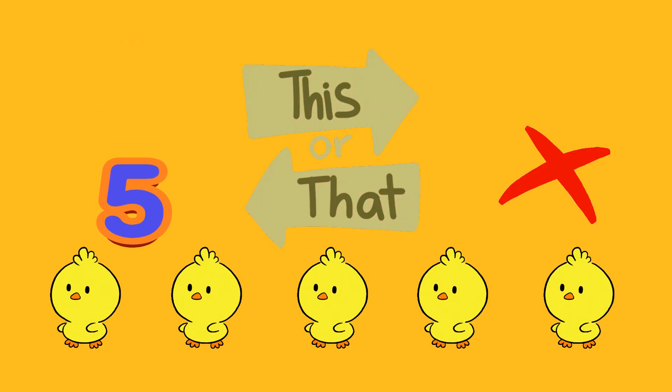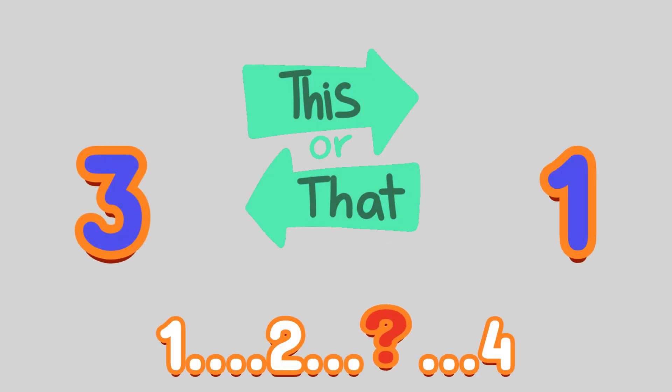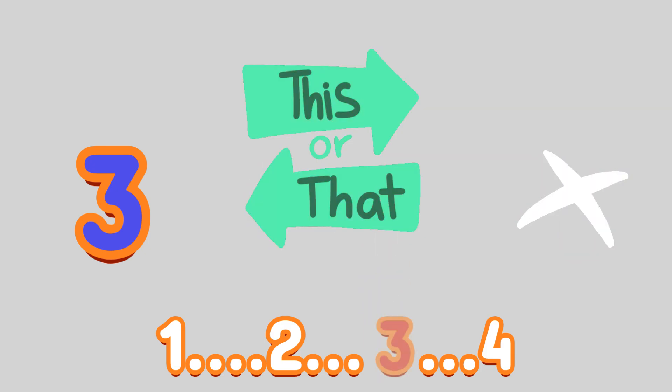So fluffy and cute! 1, 2. A missing number — which number? A: 3, or B: 1? It's A, 3. Now the sequence is perfect.